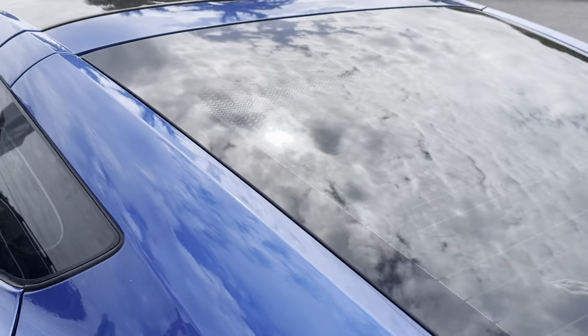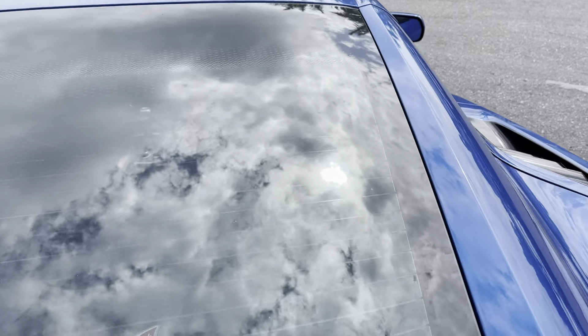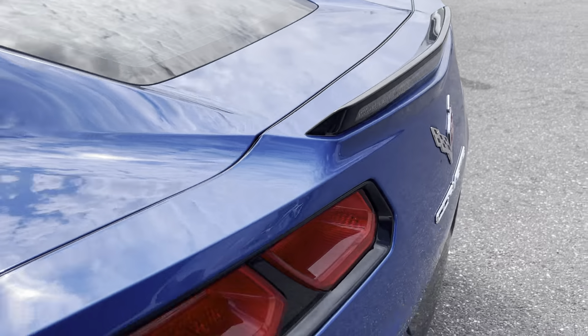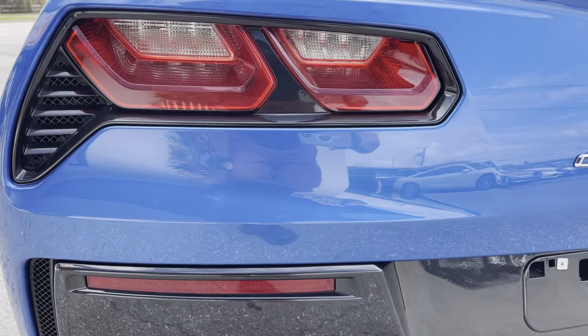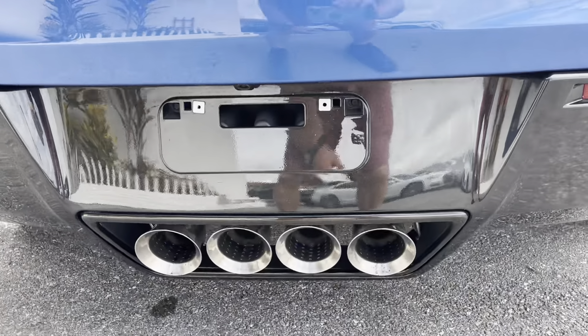Let's take a look at the back glass — no breaks, no chips, no rock chips in the back glass. Rear bumper looks good; I'm not seeing any rock chips there either. Tail pipes look good.